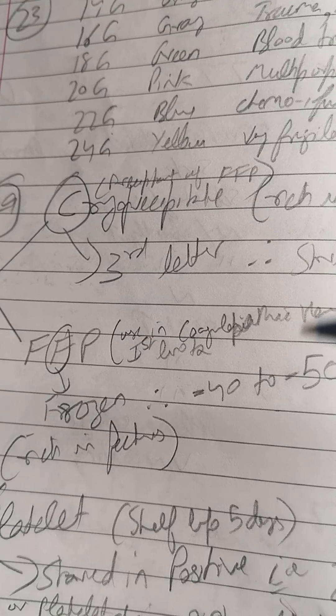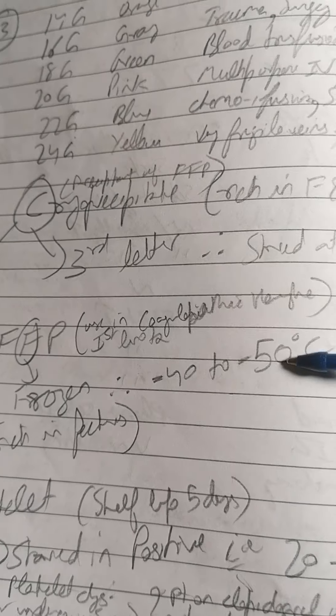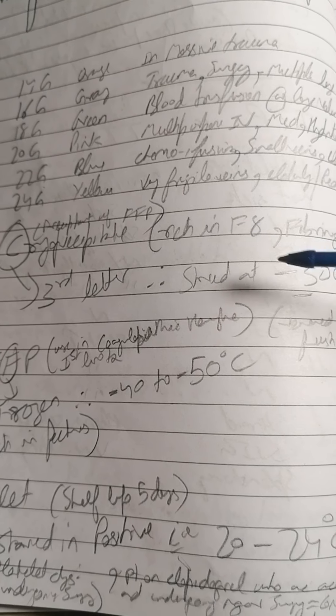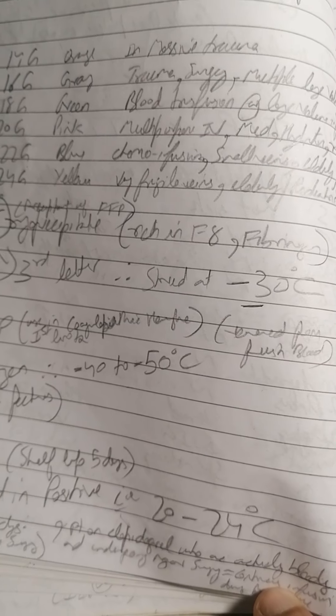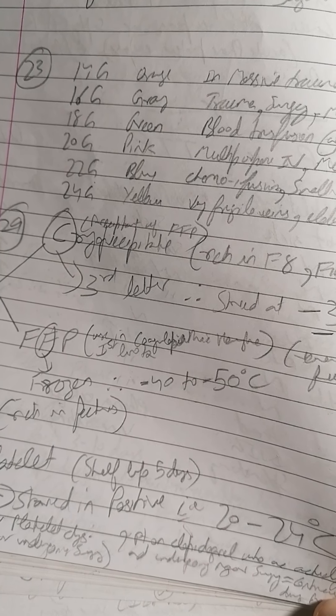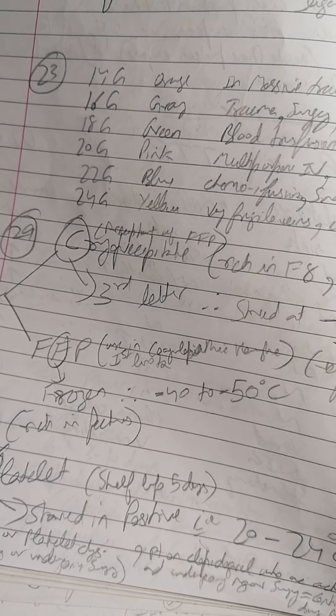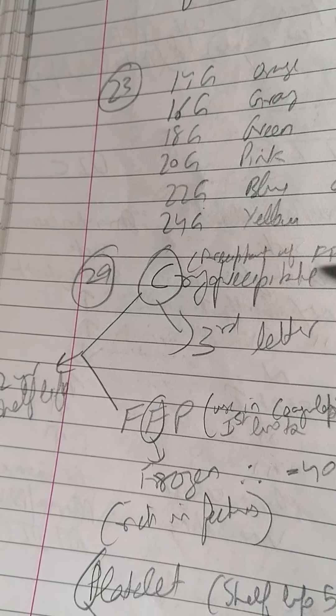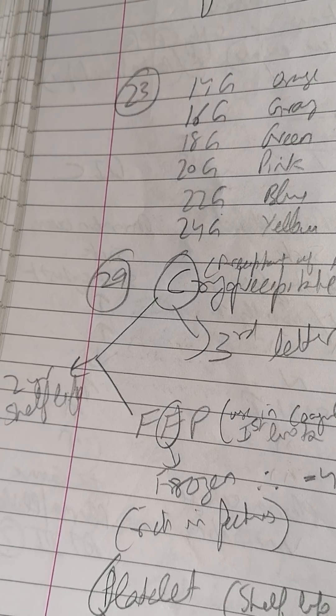This is easy to remember: cryoprecipitate is stored at minus 30 degrees, whereas FFP is stored at minus 40 to minus 50 degrees. The 'frozen' in fresh frozen plasma signals it's colder.